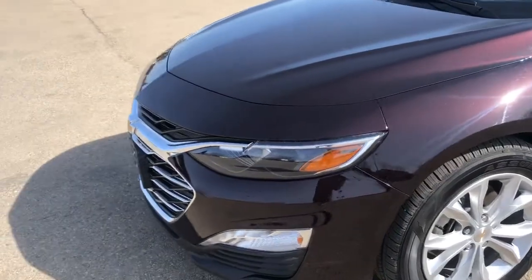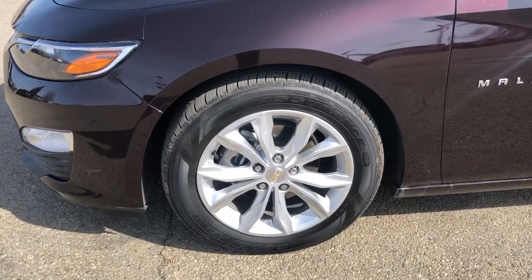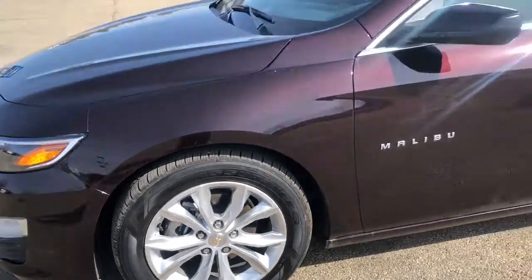Now walking down the side of our vehicle, moving down to our front tire and rim, we can see that we have an aluminum finish with a Chevrolet bowtie center cap and an all-season tire.